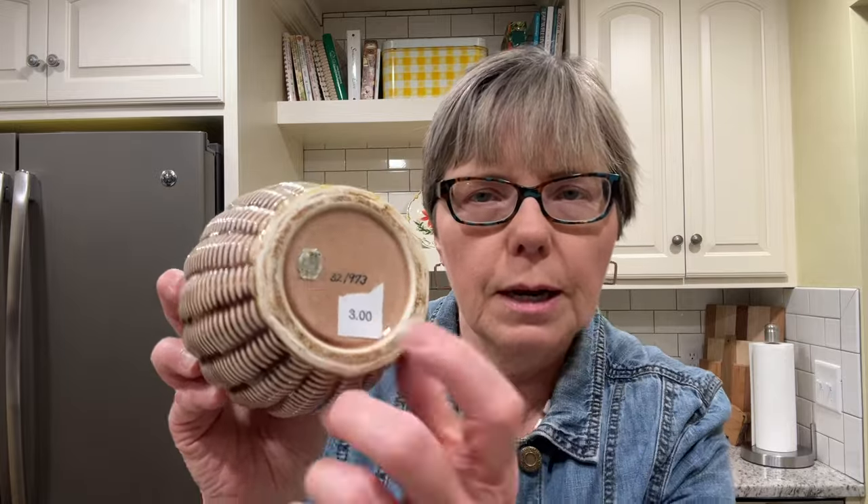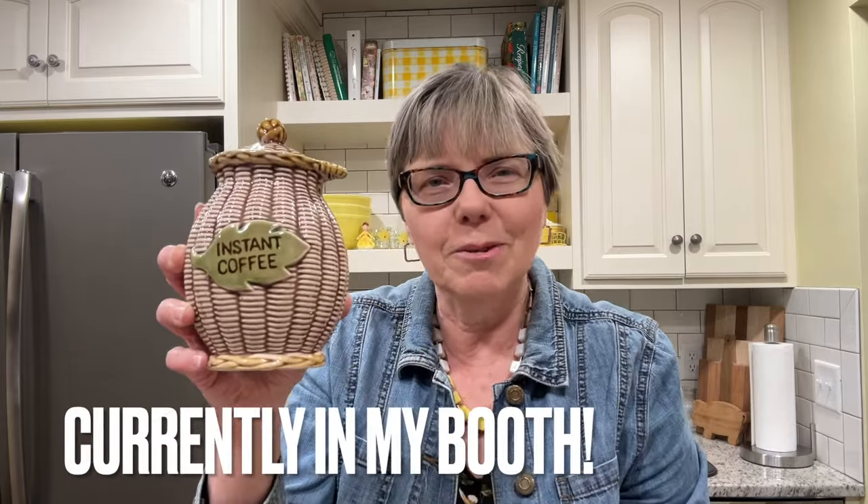This one unfortunately I did not realize is chipped — very unnoticeable unless you run your finger along it, which I should have done. It was made in Japan, marked '52/973' on the bottom, and was originally $3, so that paid for my whole bag right there. It's got a cork wrapped around the lid and it says 'instant coffee' on the front. I think somebody might want that even though it's chipped — it's just a really novel item I've never seen before.